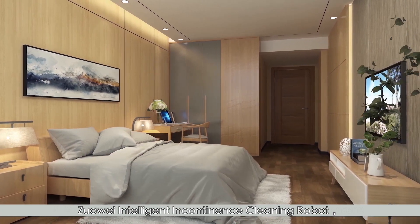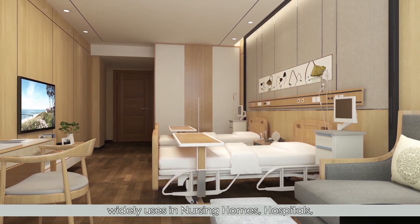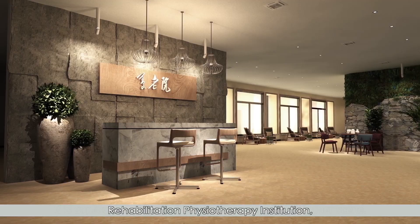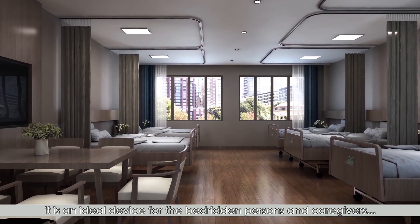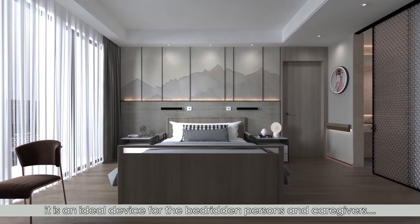Swellway Intelligent Incontinence Cleaning Robot is widely used in nursing homes, hospitals, rehabilitation physiotherapy institutions, and home caring. It is an ideal device for bedridden persons and caregivers.